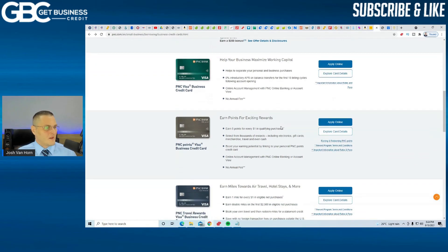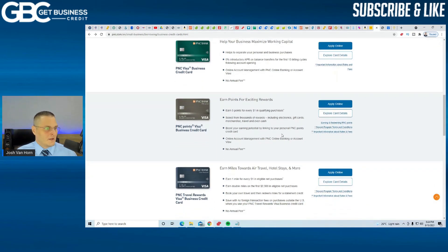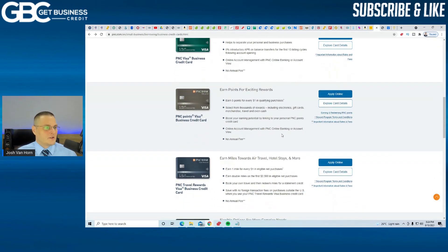The next one is the PNC Points Visa Business Credit Card. This one you earn 5 points for every $1 on qualifying purchases. You can get rewards from gift cards, merchandise, travel, even cash. This one also has no annual fee.